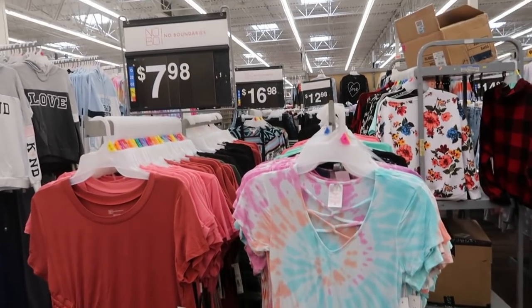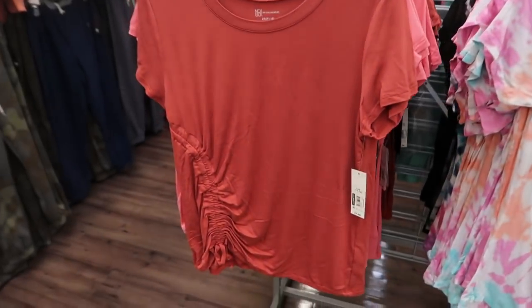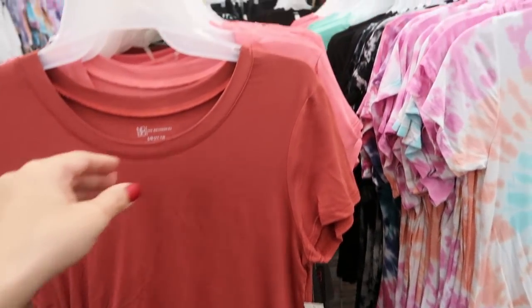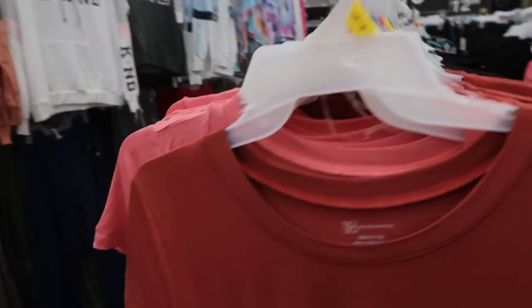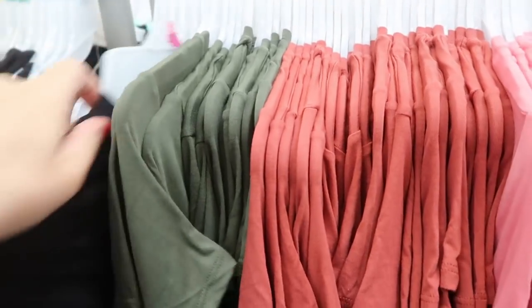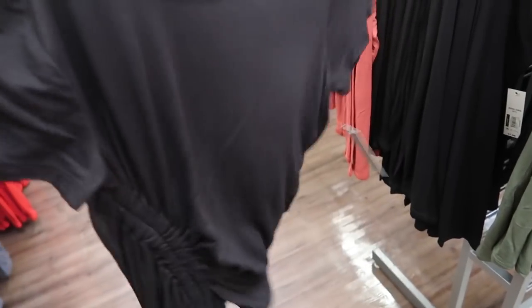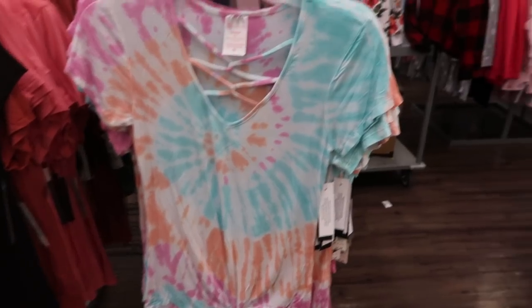I'm also seeing some new tees from No Boundaries — they're $7.98. This one has a little drawstring on the side and comes in rust, a pink, an olive, and then I'm also seeing a black. Just a really cute, really stretchy basic with that little extra detail.